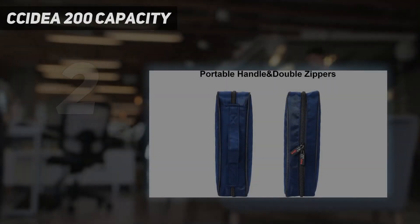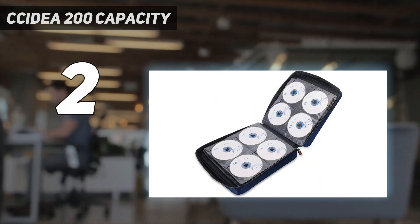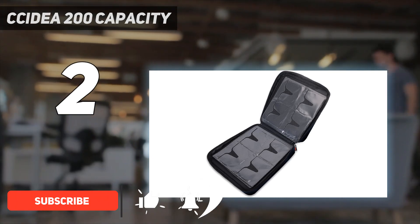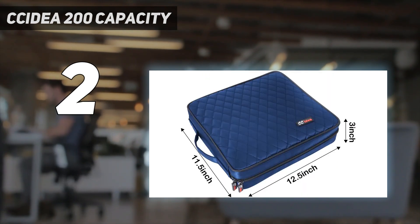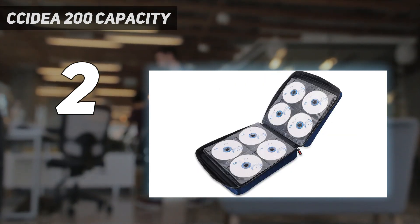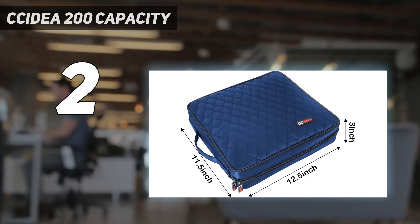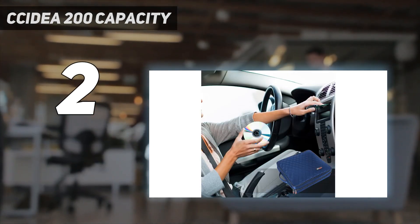Number 2 on my list: the CCDia 200 Capacity. Keep your CD and DVD collection organized and safe with this stylish and practical storage case from CCDia. The case can hold up to 200 discs and is designed with high-quality nylon cloth and a double zipper to ensure the safety of your precious discs. The slide lock on each slot prevents your discs from sliding out. Perfect for home, office, travel, or as a gift for movie lovers, gamers, or DJs. This compact and lightweight disc case won't take up too much space in your car or on your shelf. 100% money-back satisfaction guarantee.